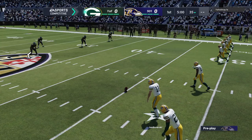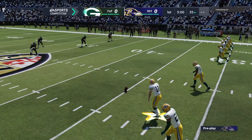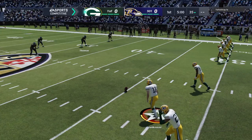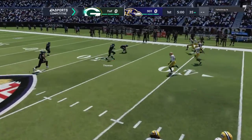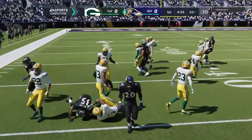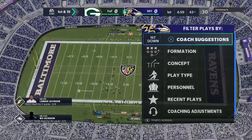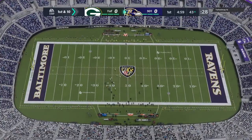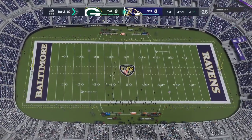And how about this? An onside kick to start the game, and this one recovered by the Ravens team. Now there's two sides to every coin. You come on the road, you get the onside kick to start the game — what a boost — but you don't get it, and now your back's against the wall a little bit.